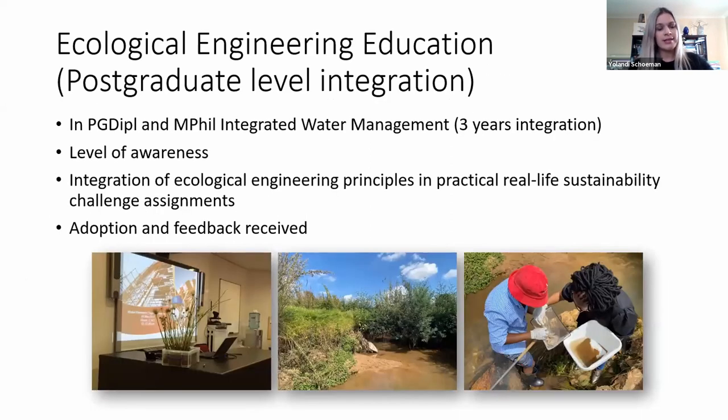I also conducted a trial — about three years now — of ecological engineering training at postgraduate level, specifically in postgraduate diploma and informatics modules in integrated water management. Very interesting was that students came from quite diverse backgrounds including regulatory and government settings, allowing us to look at the level of awareness regarding ecological engineering. Ecological engineering principles were integrated into their real-life sustainability practical challenge assignments, and feedback received was that it really enables systems thinking in how they approach their own projects back at work.